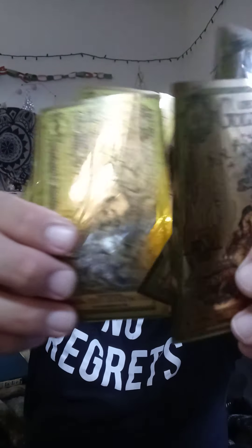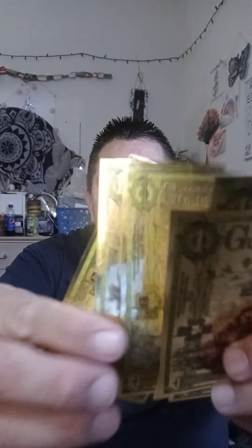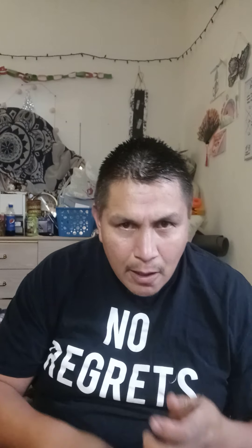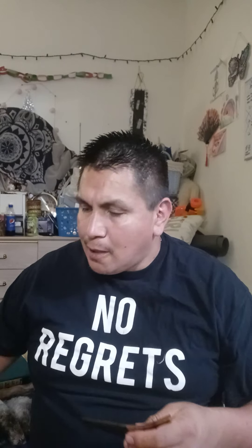I'm going to show you some of the stuff I got. These are called gold backs — one-dollar gold backs, foil gold backs. I ordered these from Mint Builder because I wanted to start collecting small pieces of gold. The price of gold right now is just about two thousand dollars per ounce, so it's definitely a good idea to start stacking a little bit.